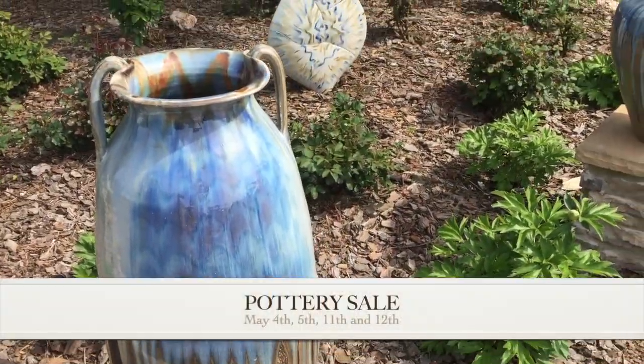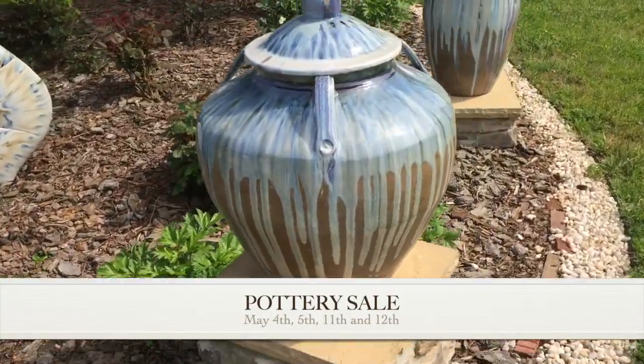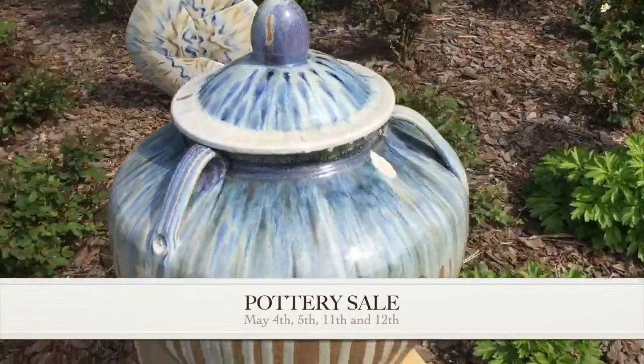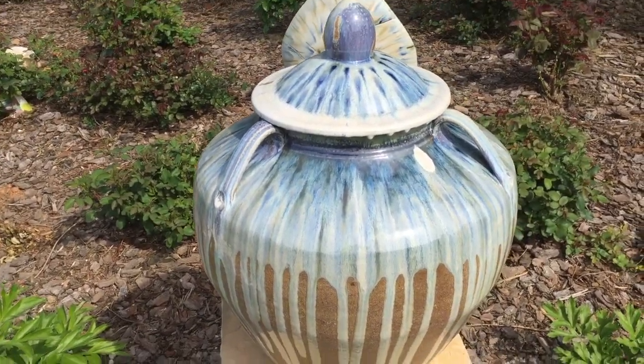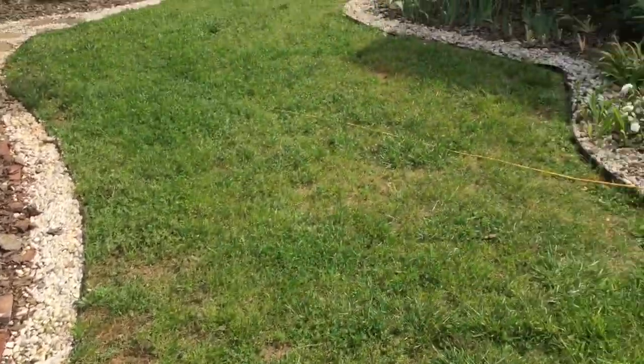They're a bit smaller than I usually do. I did not have an apprentice this firing, so I made them smaller so I could handle them by myself, and it worked out to be a size that I prefer. So these are the new range that I'll be doing. I'm very pleased with them.